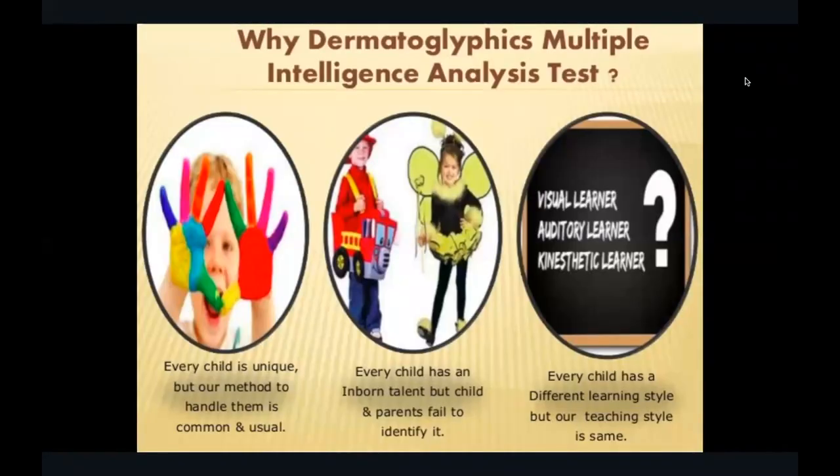Now, why do parents buy a Dermatographic Multiple Intelligence Analysis Test? There are three major reasons. First, every child is unique, but the method to handle them is common and usual. Different domains make every child unique — the way fingerprints are unique — but the teacher handles kids in the same fashion in class, and even as parents, we handle kids the same way without realizing it.